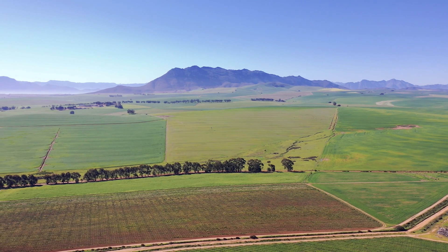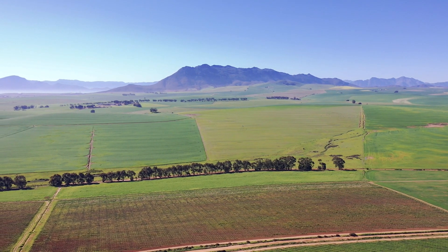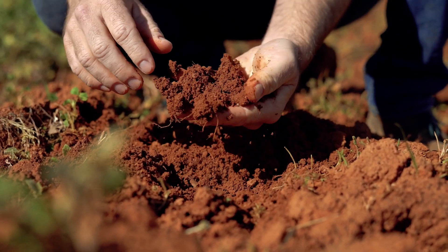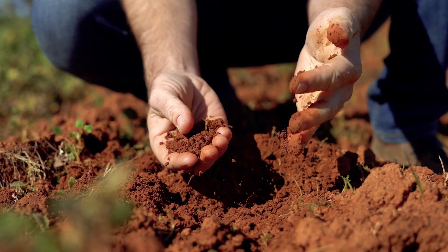Around Malmesbury on the Malmesbury Hills, we have what we call the coffee clip soils, or the iron-rich soils. These are red soils that are very, very weathered and are very high in clay. What clay soils do anywhere in the world is they bring mid-palate to the wine — a very textural, soft, velvety character in the red wines.